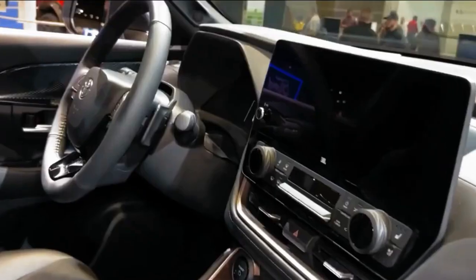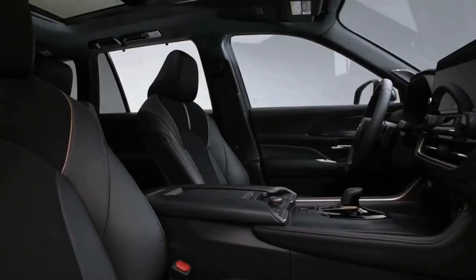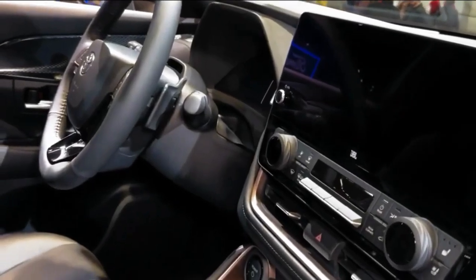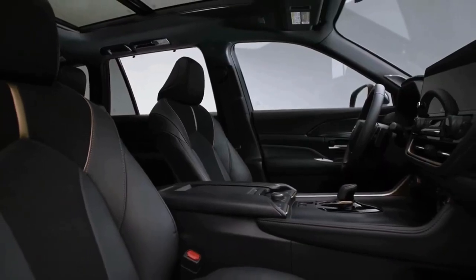Drop by our dealership for a closer look at the vehicle, and get in touch with us to learn more about this SUV before you can get your hands on it. The cabin of the 2024 Toyota Grand Highlander is packed with an excellent range of features for a smoother ride.